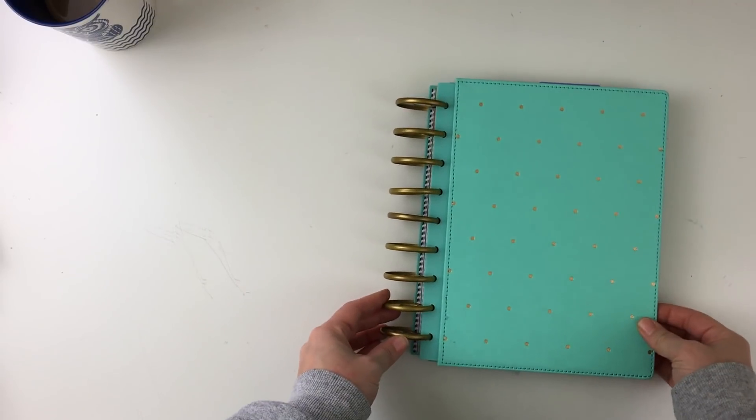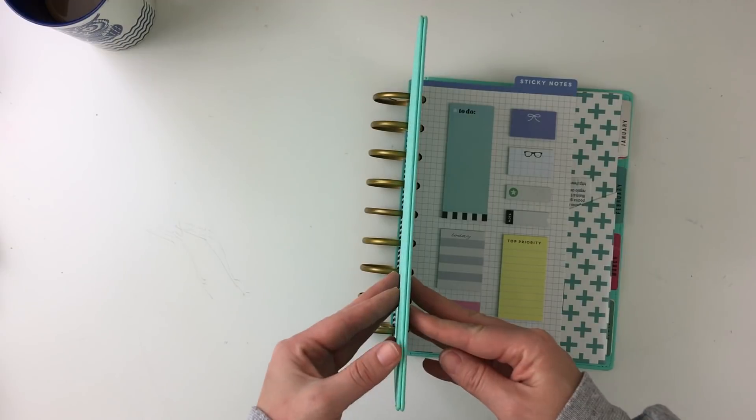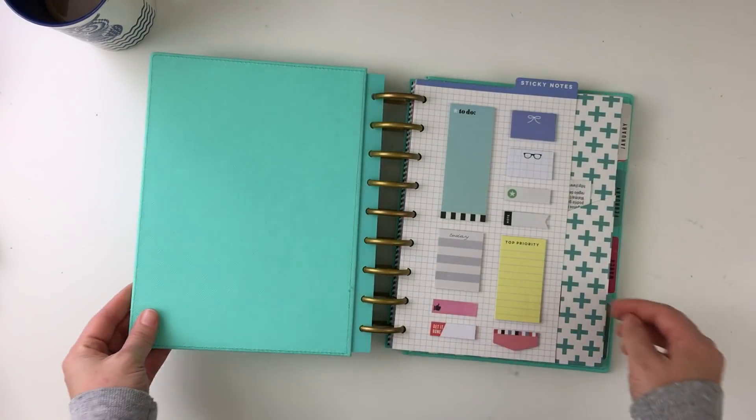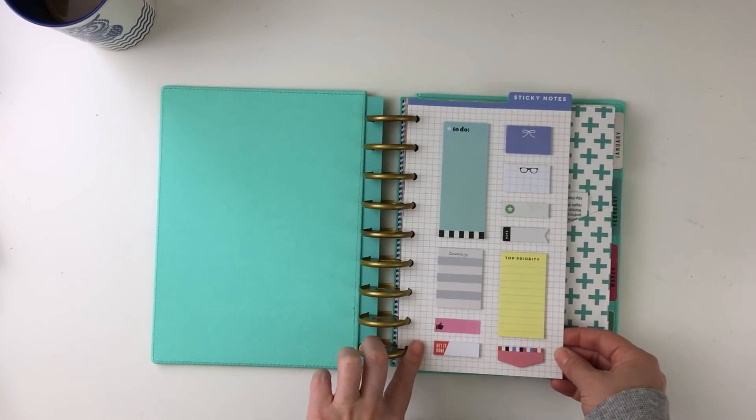These rings and this hardback book are from Michaels. The rings are the extended rings, and the hardback cover — both are from Create 365, or the Happy Planner. Pretty much everything in here is by the Happy Planner, so I should just mention that right off the bat.